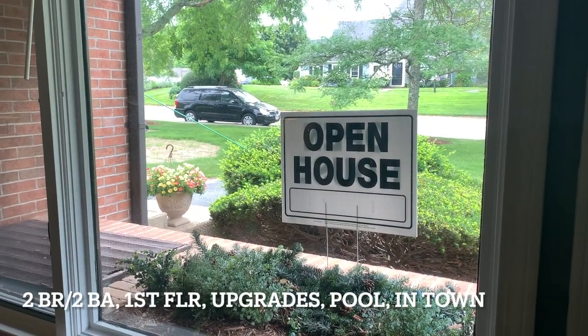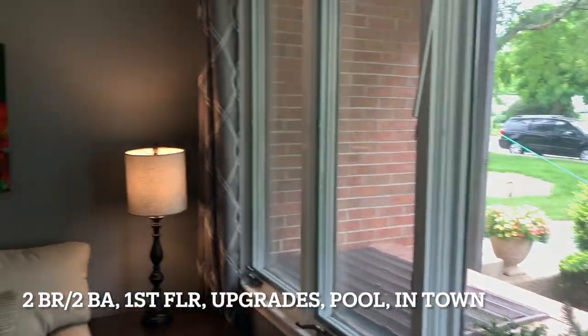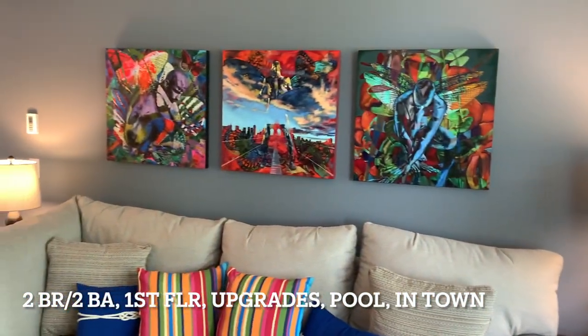Hi guys, I'm at my open house for the second weekend in Orleans. I just wanted to give you a little intro and then I'm going to switch around and let you see the condo — and not me! What a concept. Be back in a sec. Open house week two, this is a Saturday.